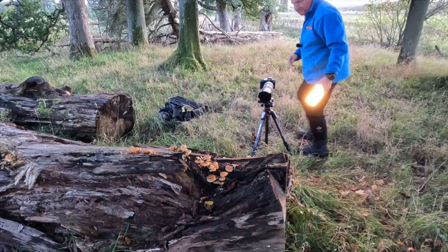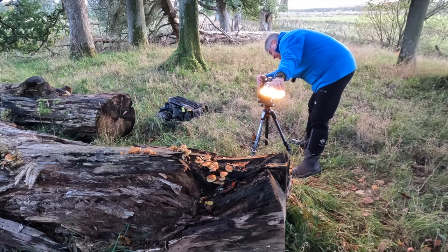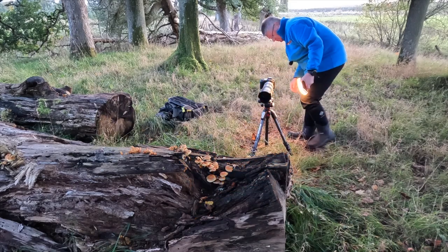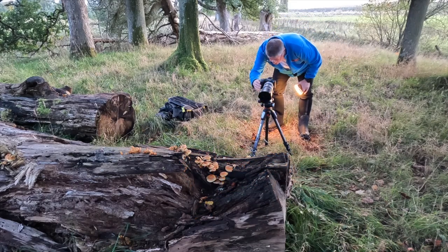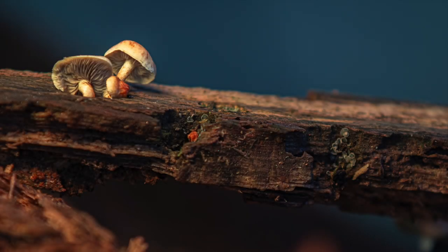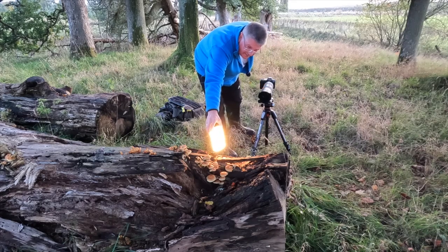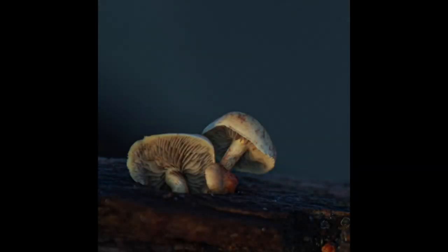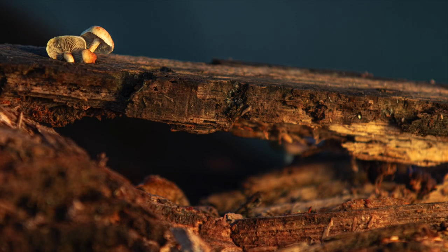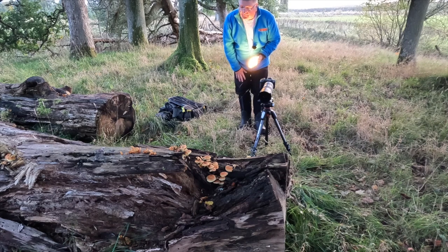I've got those two wee mushrooms on a piece of stick and I'll put them back when I'm finished. I'm just putting the torch in to see how nice that can be — and yeah, that's really, really nice. I'll just do one more shot, just varying the positions where I've got the light. I think I'm going to stop now because it's been great and I've got some really nice shots.